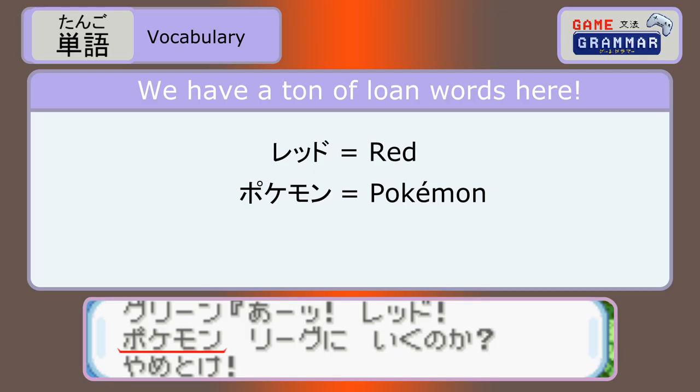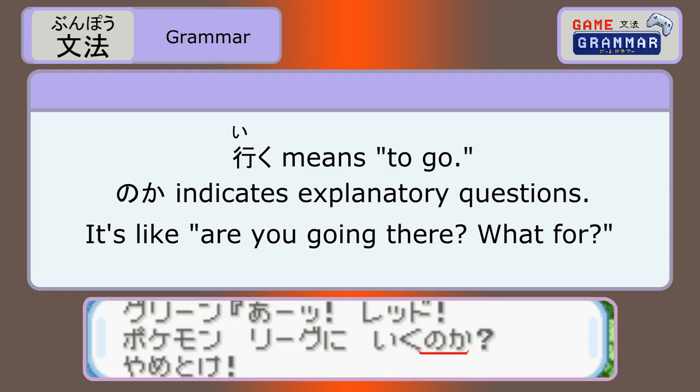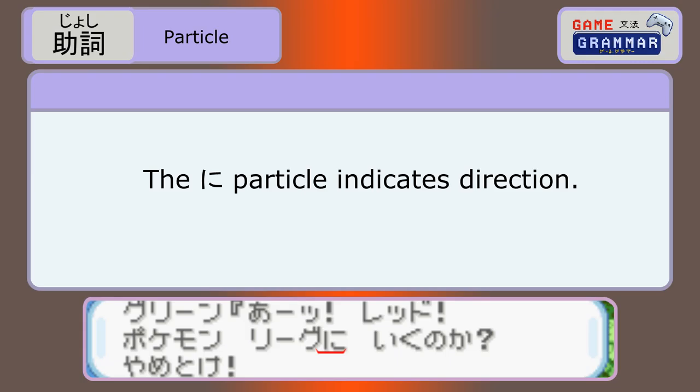Ah! Reddo! Pokemon no reegu ni iku no ka? Yametoke! Loanwords ahoy! There's reddo — red — pokemon, and reegu — league. The 'Ah!' is an interjection. They added a small katakana tsu to add emphasis, like an exclamation mark.